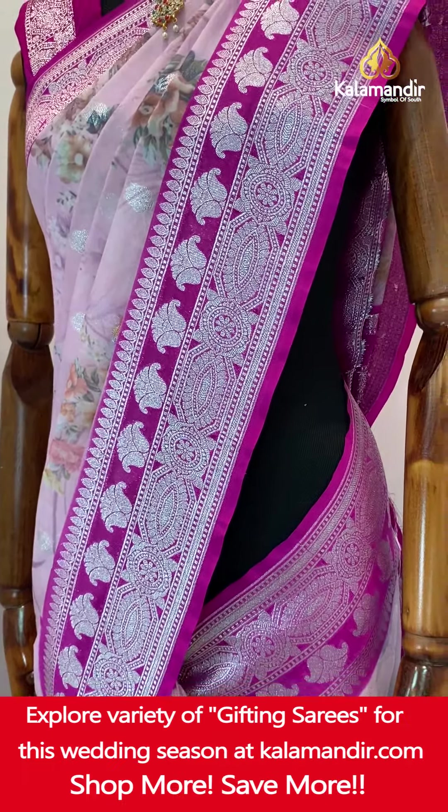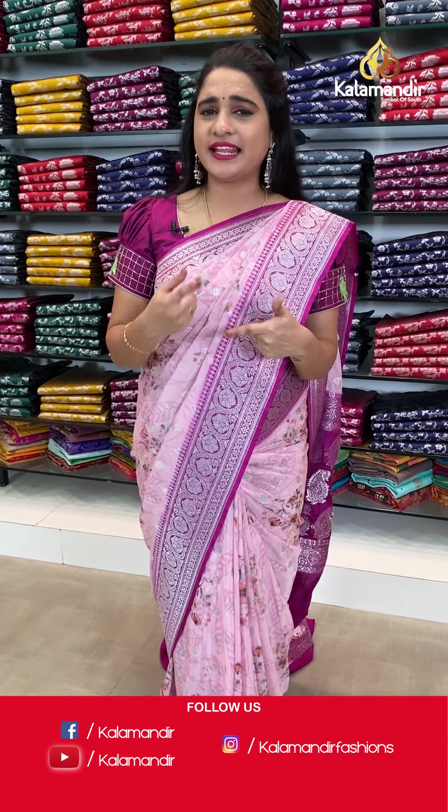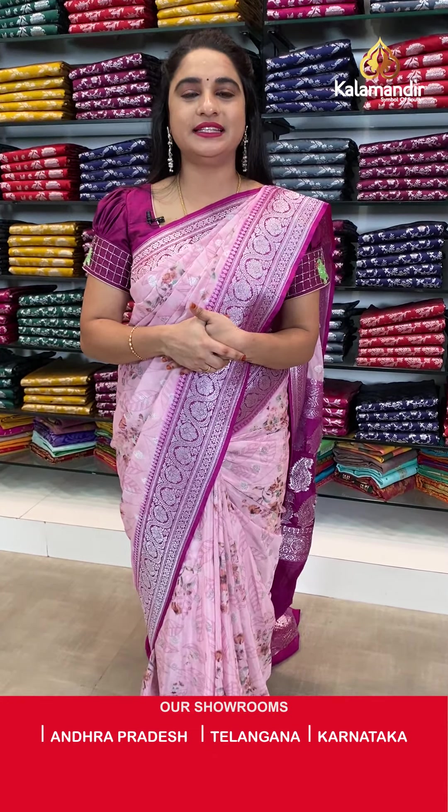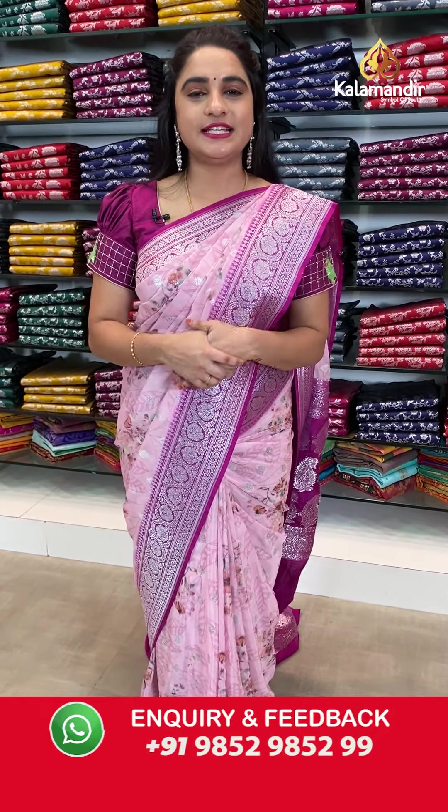That's it for today's live collection, my dear beautiful ladies. Hope you all enjoyed today's live show and liked the beautiful, very latest and very trendy pure chiffon organza floral design sarees with flat 30% discount. Grab this offer and your favorite sarees as soon as possible. All codes are in the description below — click on your favorite code link to go to our website, or take a screenshot while I showcase and share on WhatsApp: 985298529.